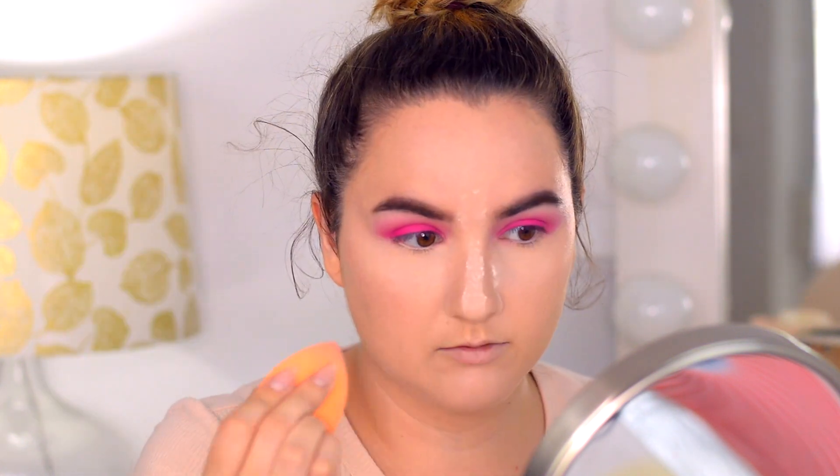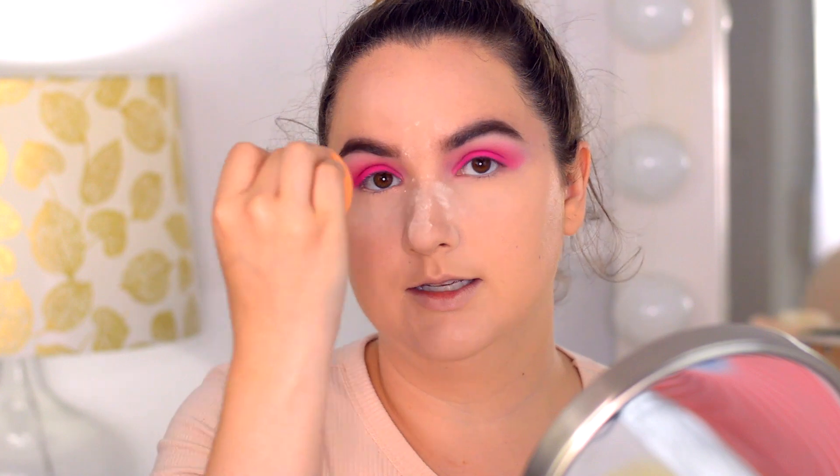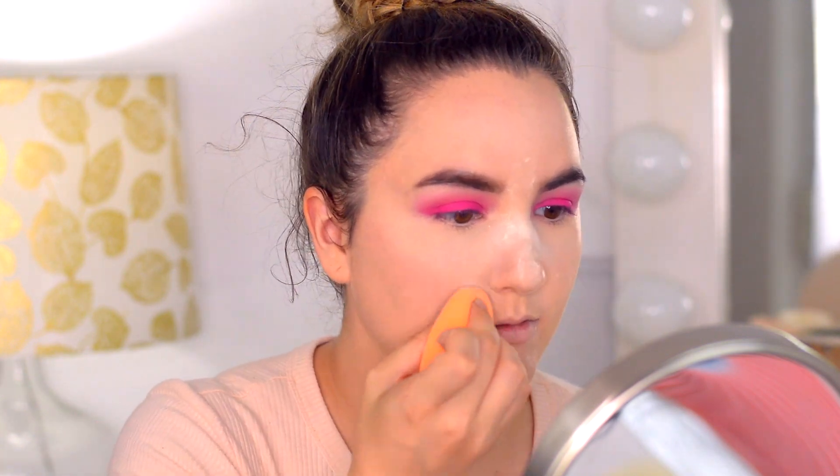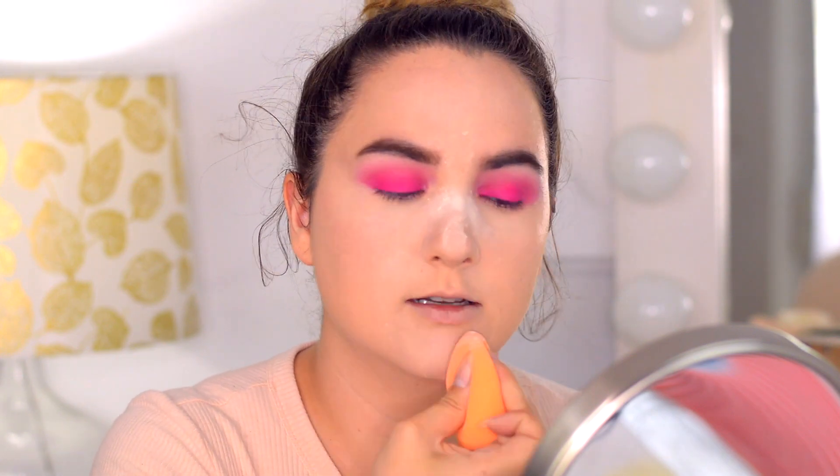For powder I'm going to use my trusty Maybelline Fit Me Loose Powder — I love this stuff so much. I also love to set a little bit on the side of my nose, because if I put on sunglasses my foundation won't lift as bad as usual. It will still lift but not as bad. Then I'm just going to set my chin because it's hot outside.